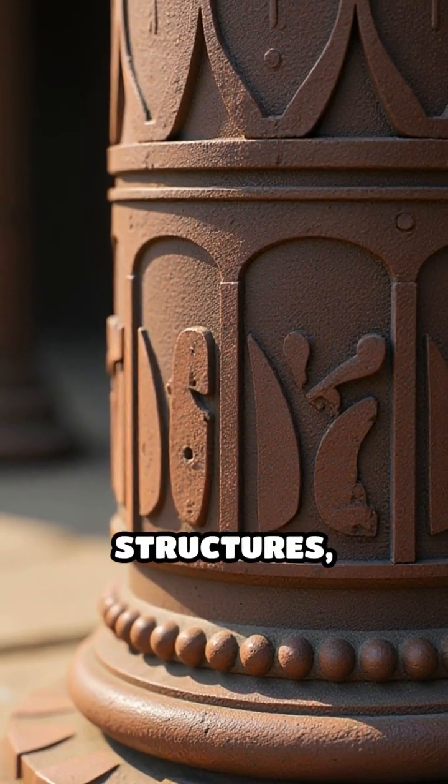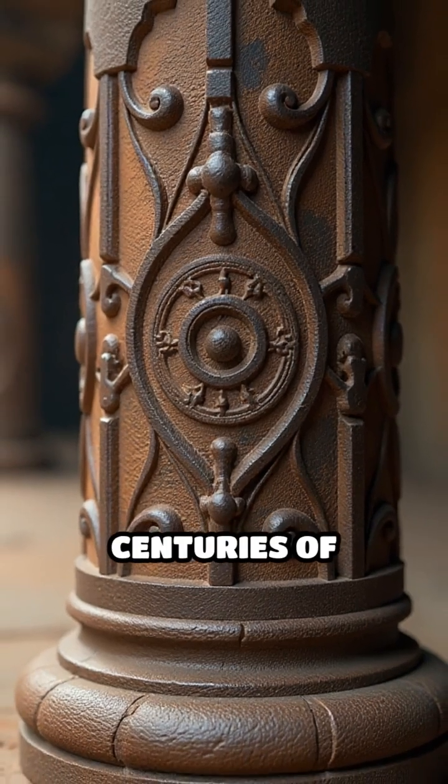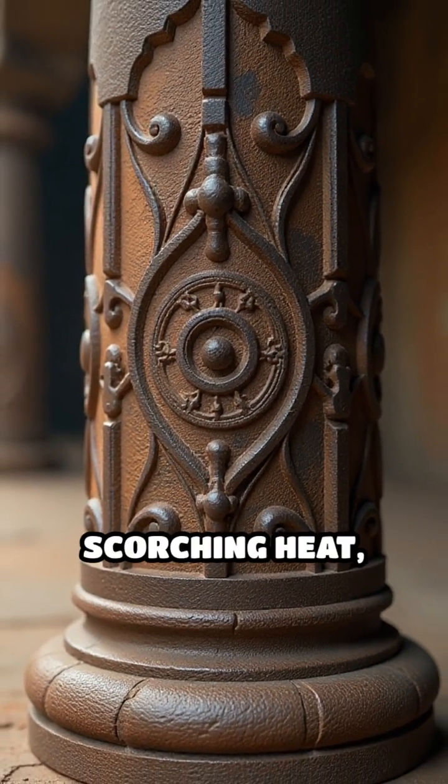Unlike most iron structures, this pillar has barely rusted, even after centuries of monsoons, scorching heat, and pollution.